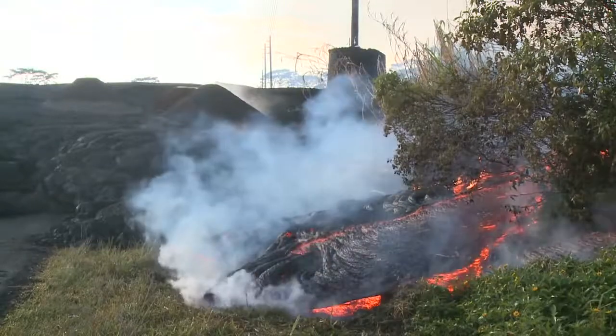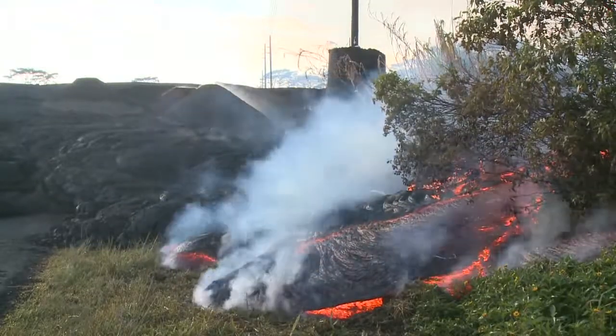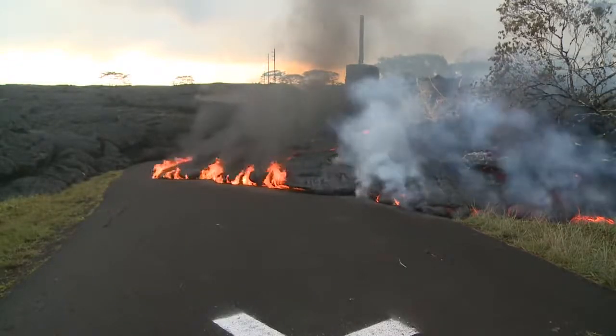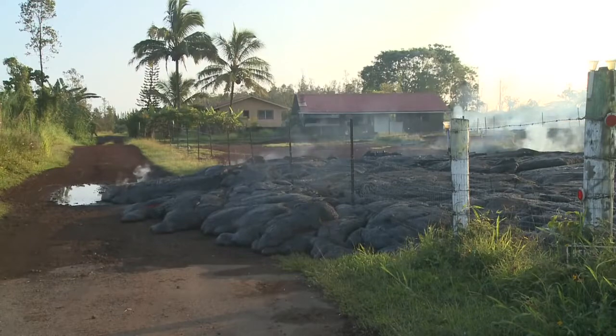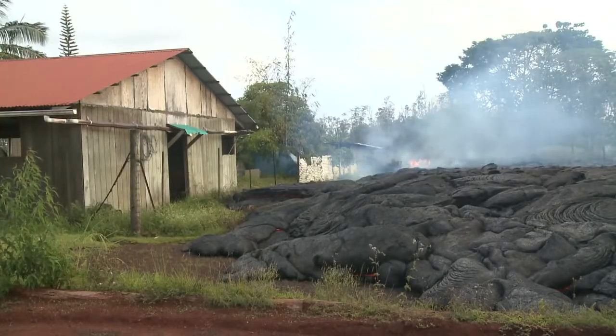The lower flows stopped before they reached the village road or any homes in Pahoa. But on November 10, a new flow broke out near Apaa Road and moved toward an empty house. One branch of the flow moved along the road and into the driveway; another flowed right up to the edge of the garage building, but stopped just a few feet away.